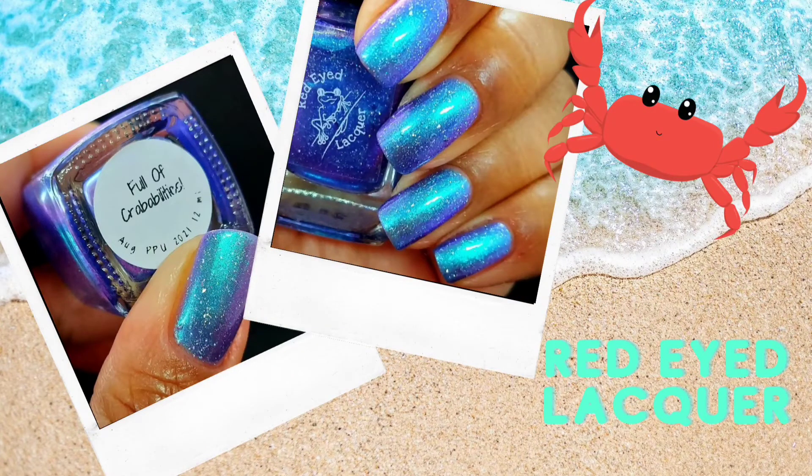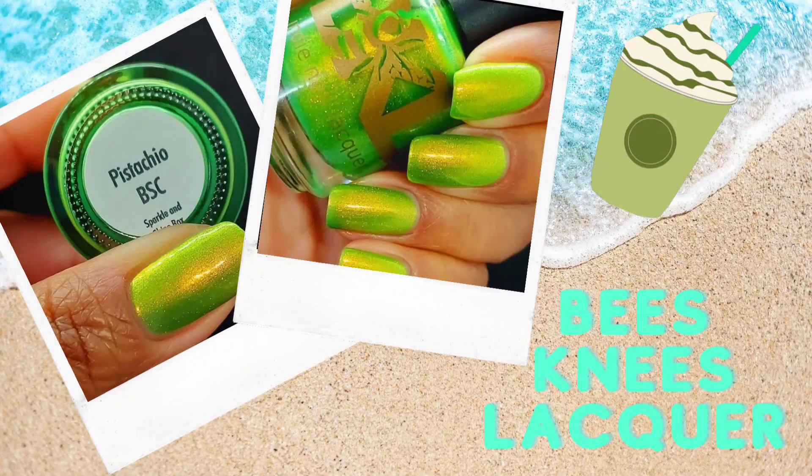We have Red-Eyed Lacquer with Full of Crababilities. Remember I said it was going to be a blue summer? I wasn't kidding. This is one of my favorite vibrant, bright blues — it's just electrifying on the nails. It pops so well, and then it has that teeny bit of violet shift at the edges that gives it something extra and makes it feel really special, aside from its gorgeous glow and fantastic formula.